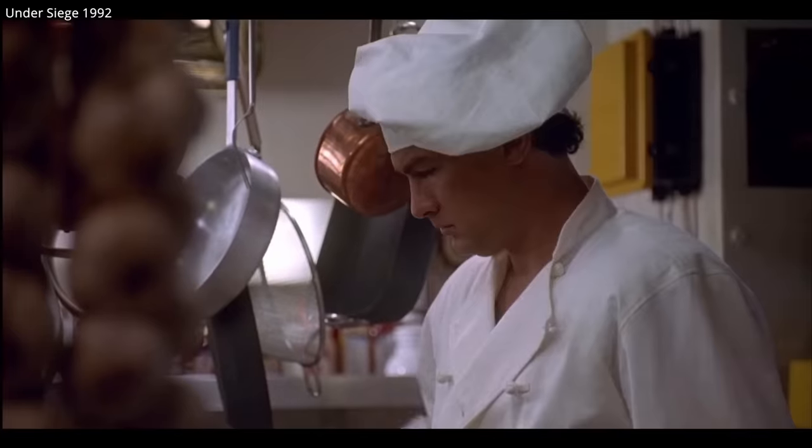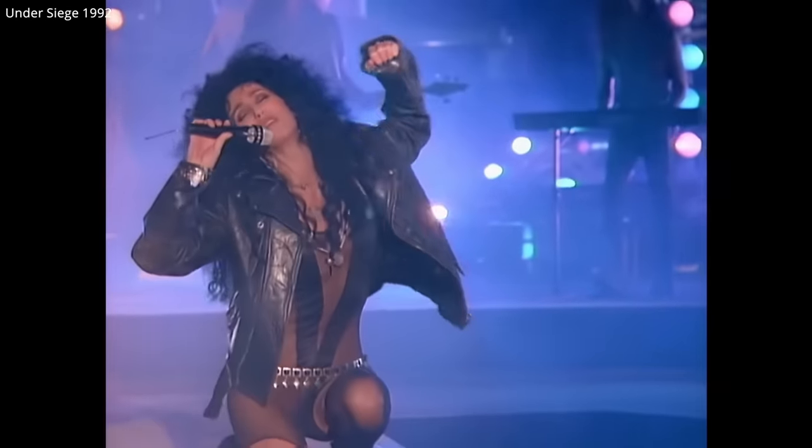Today all four ships continue to be celebrated as icons of not just naval culture, but American culture. They're well-preserved and likely to show up in more productions for decades to come.